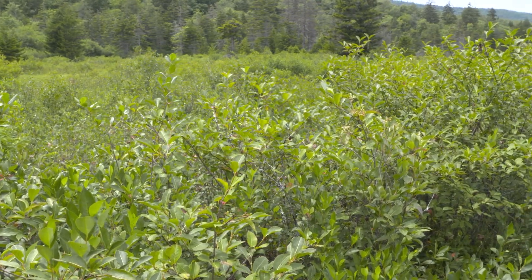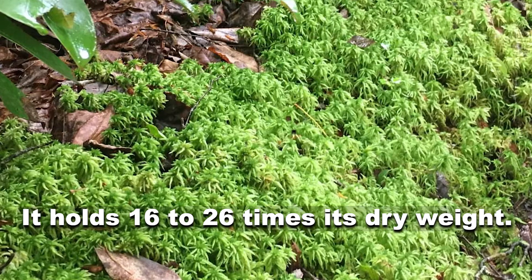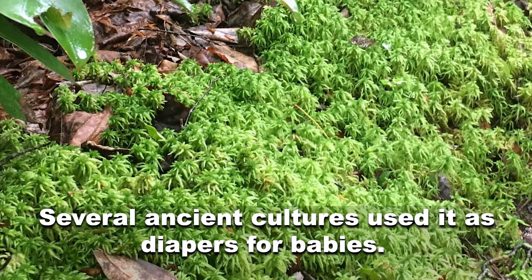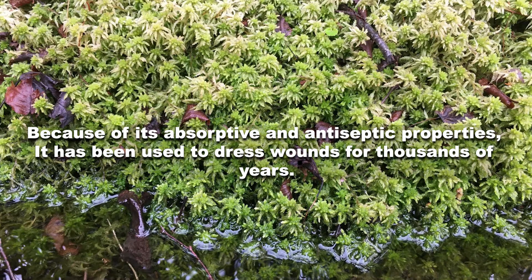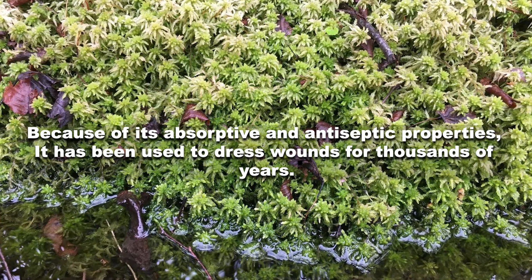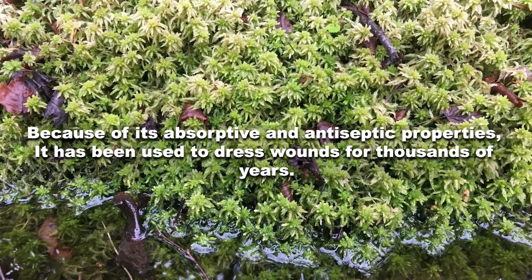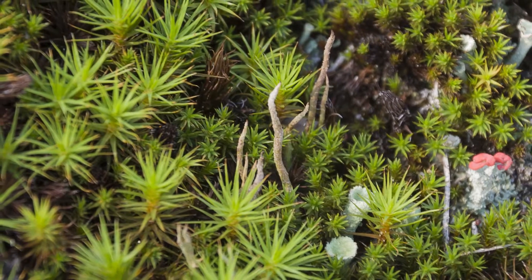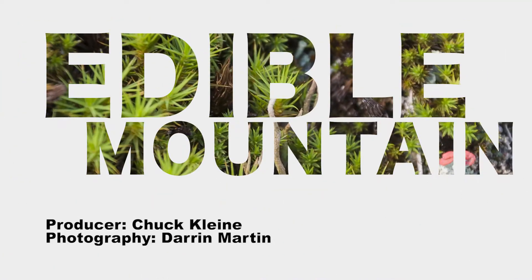It's a really spongy material. Such a specific environment that only a few things that have co-evolved to grow with these wet feet, so to speak, can inhabit this. This is definitely a unique ecosystem for West Virginia — it's a gem of the state.